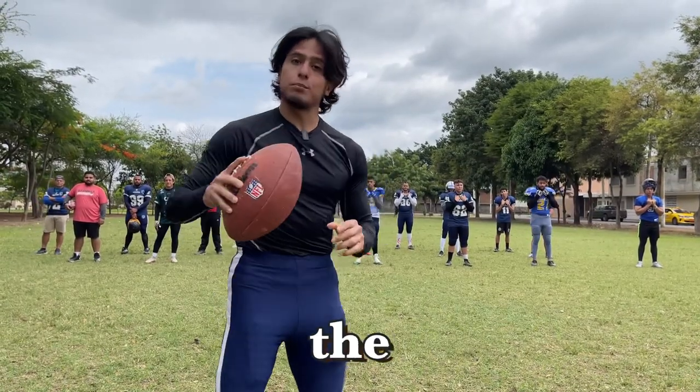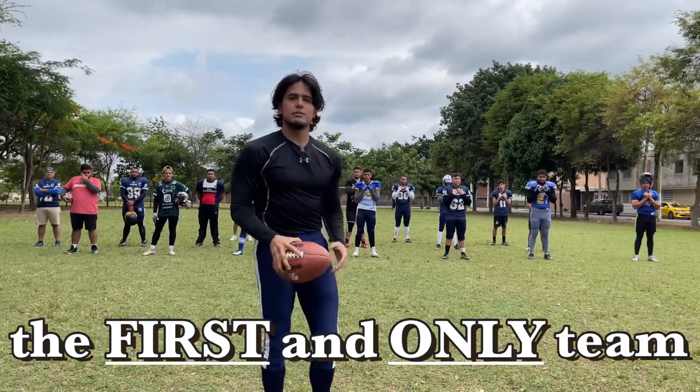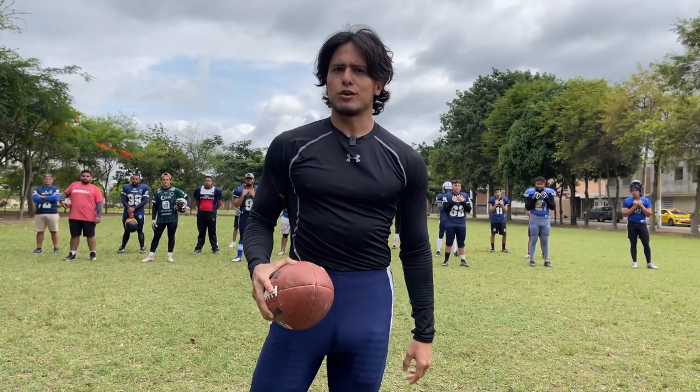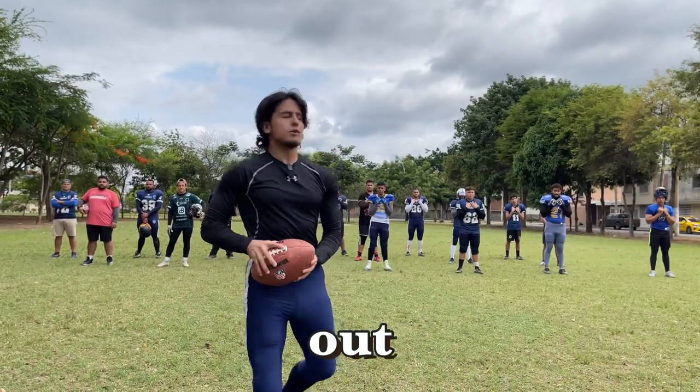Let me introduce you to the Porto Viejo Bulldogs — the first and only team in Porto Viejo to win a divisional championship. I bet you didn't know there was American football in Ecuador, much less in the city of Porto Viejo. But if you ever visit the city, come check us out.